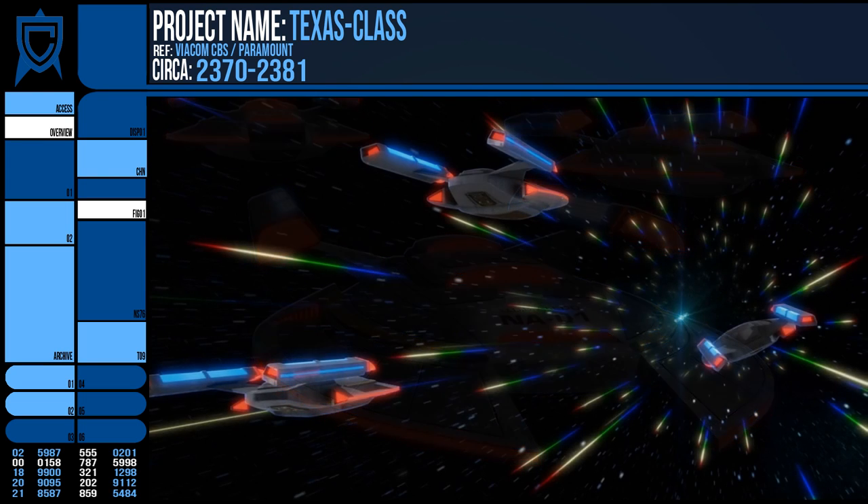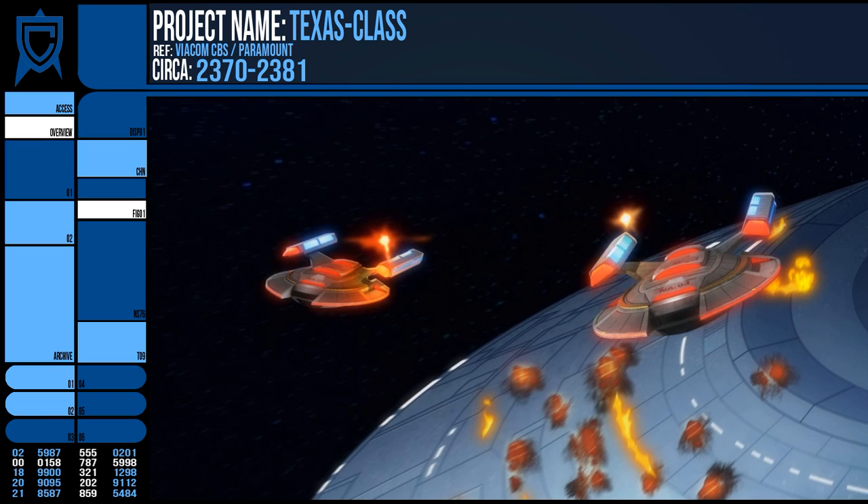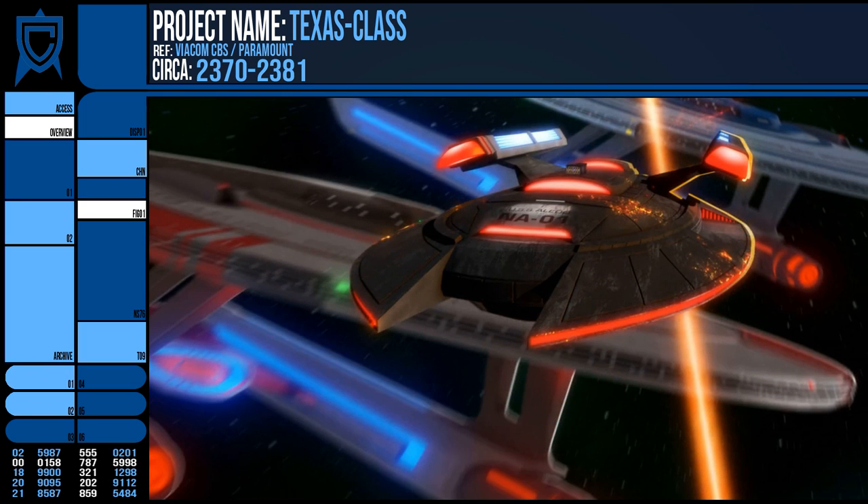During this siege, the three ships proved more than a match for a Sovereign Class, although two were eventually destroyed by a warp core detonation and the third succumbed to the firepower of around 33 California Class ships.